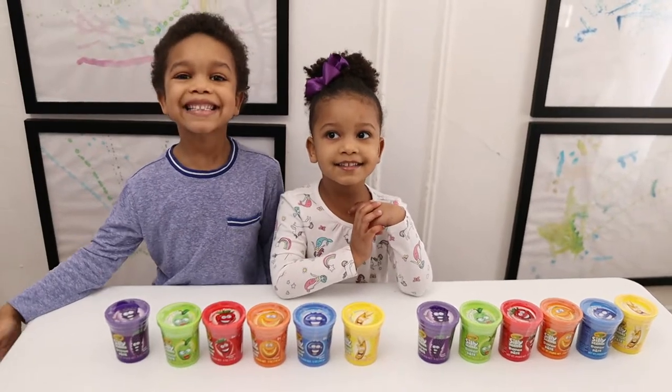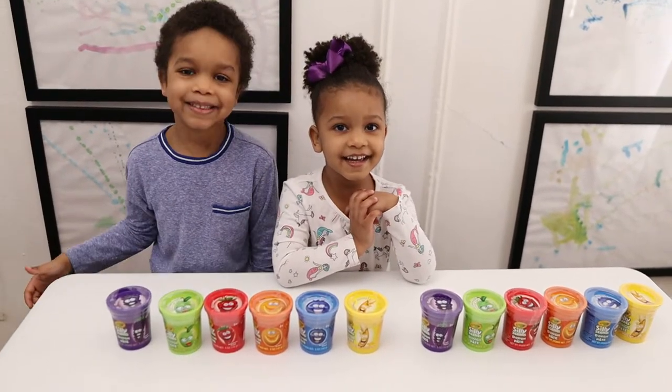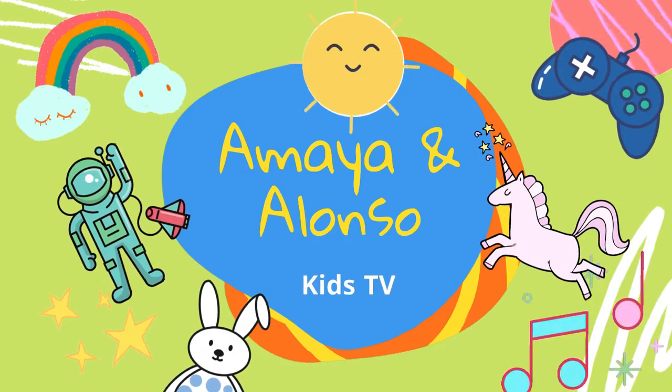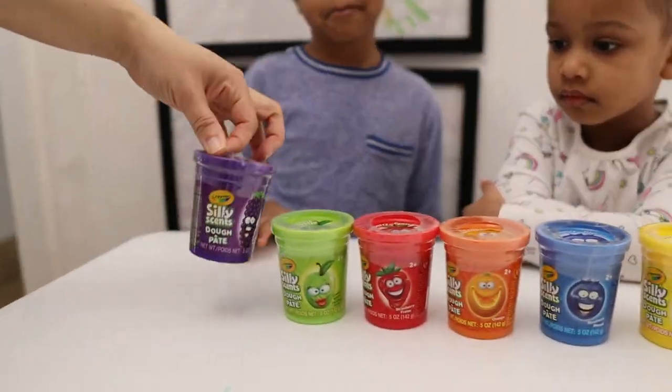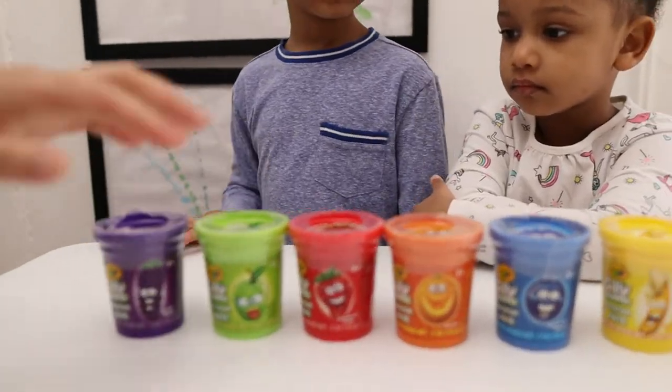Do you know what we're doing today? Silly Sense Challenge! Yeah, let's watch TV! We have the Crayola Silly Sense Play-Doh and let's see what scents we have, Alonso?